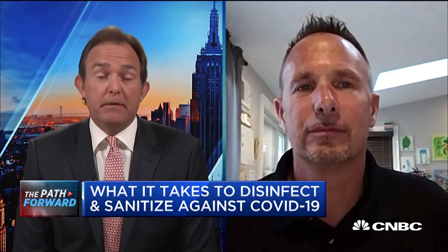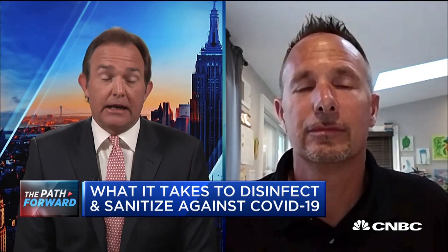What exactly is in that stuff? What are you spraying into the air? Because sometimes I think you just want to make sure that what you're breathing — maybe not COVID, hopefully — but that the chemicals you're breathing are also safe. What is it?